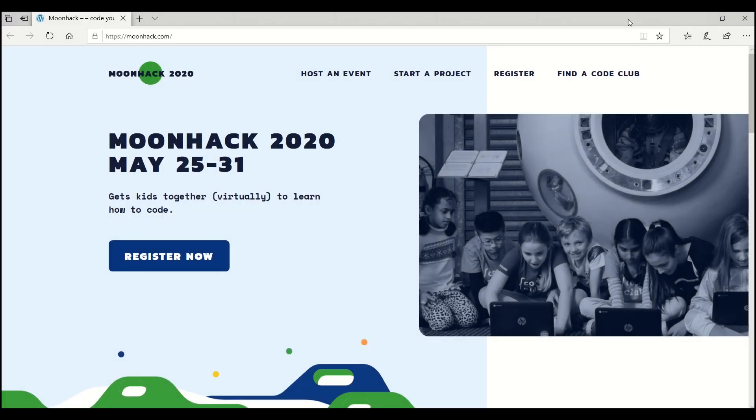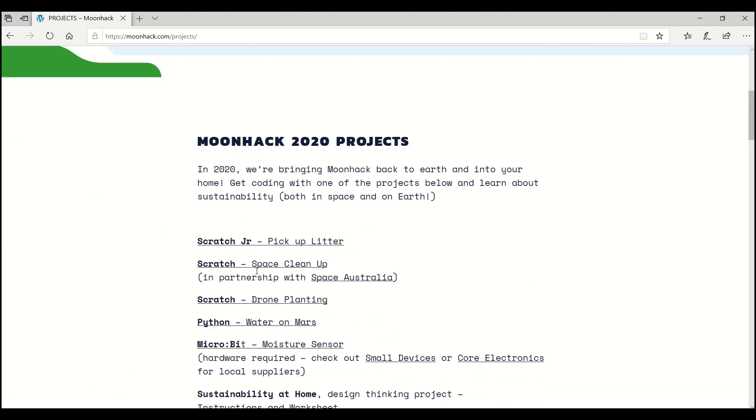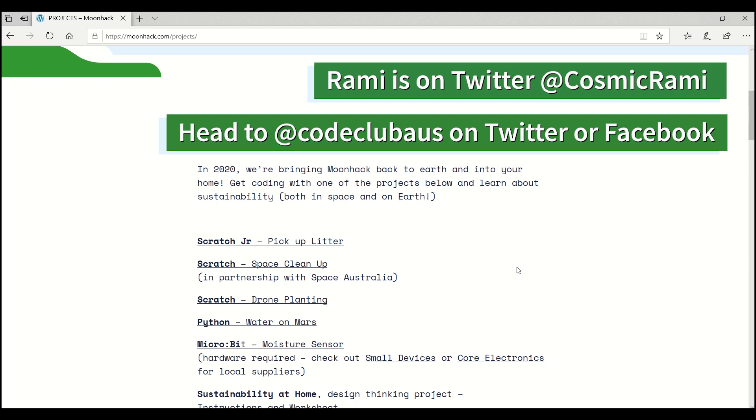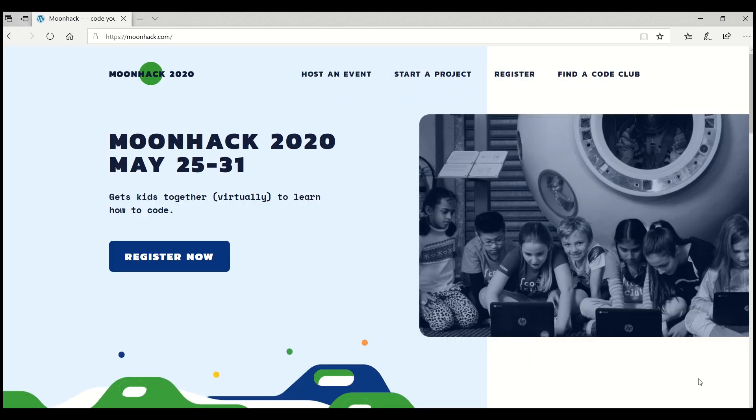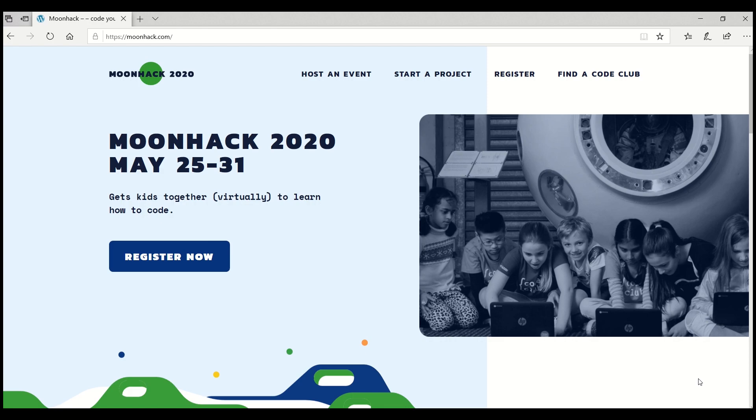Thank you so much Rami for teaching us about space junk! If you want to keep going and do the Moonhack space junk project, head to moonhack.com, go to the starter project tab, and scroll down to 'Scratch Space Cleanup' — there you'll find all the instructions to build your own space cleanup project using Scratch. If you have any questions for Rami or for us at Code Club about Moonhack, get in touch on Twitter or Facebook. And don't forget to register your participation in Moonhack 2020 at moonhack.com with the help of a parent or guardian.